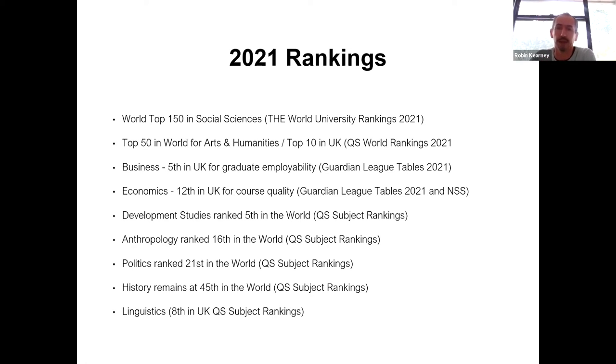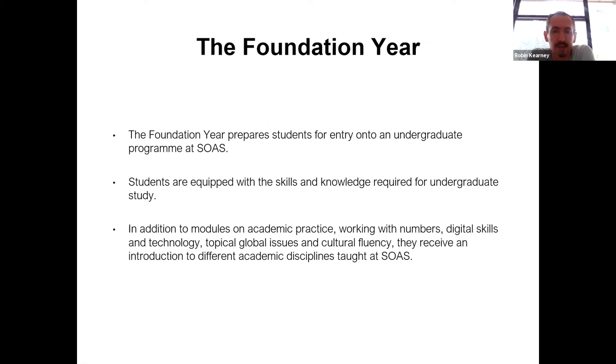The aim of the Foundation Year is to help prepare students for entry onto an undergraduate programme at SOAS and to help them excel. It's trying to equip you with all the skills and knowledge you need to have an outstanding experience as an undergraduate. We have modules on academic practice, working with numbers, digital skills and technology, topical global issues, and cultural fluency — introducing you to different academic skills and disciplines taught in SOAS.